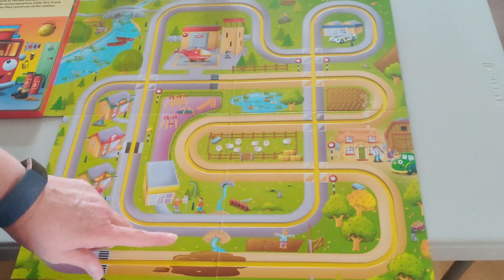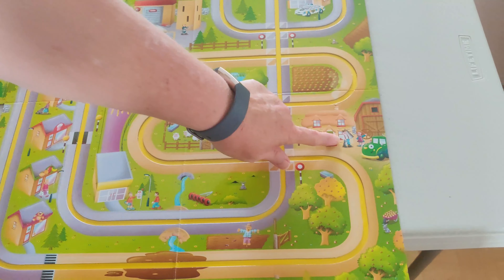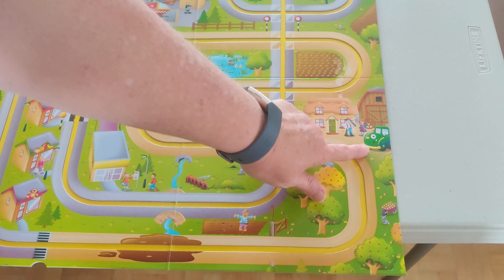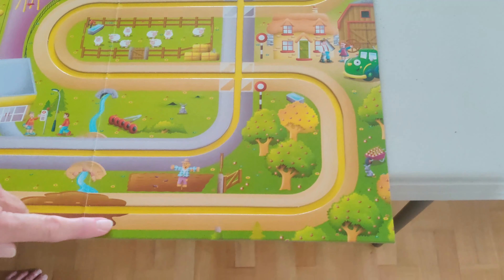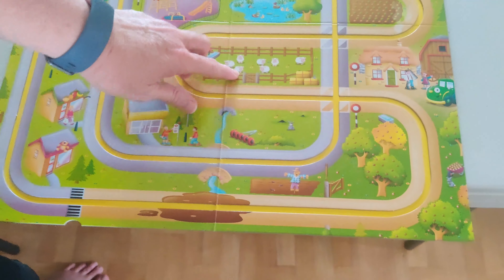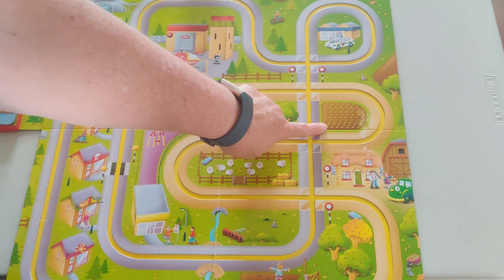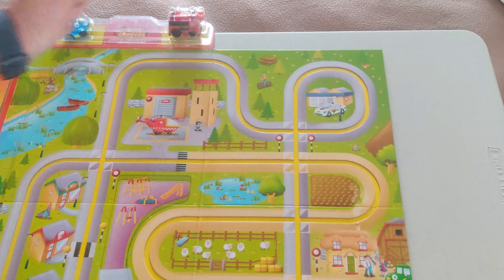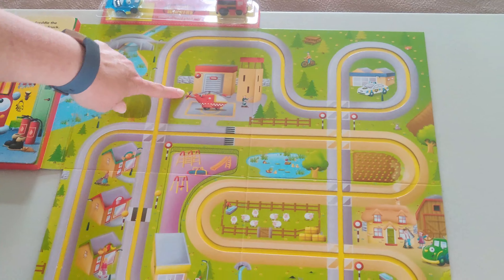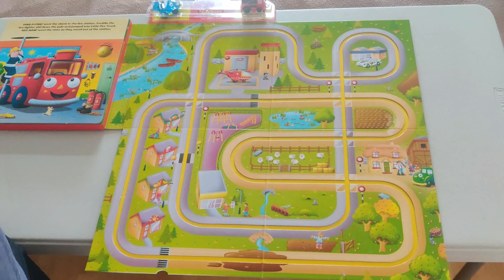So then we've got a whole town. We've got a playground. We've got a farmer over here and his name's Old MacDonald. He has a tractor, some fruit trees, a scarecrow, sheep, some ducks in the pond, and he grows carrots. Then we have the police station, and then we have the fire station.